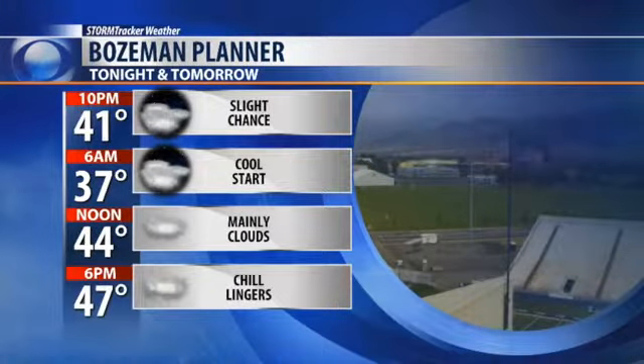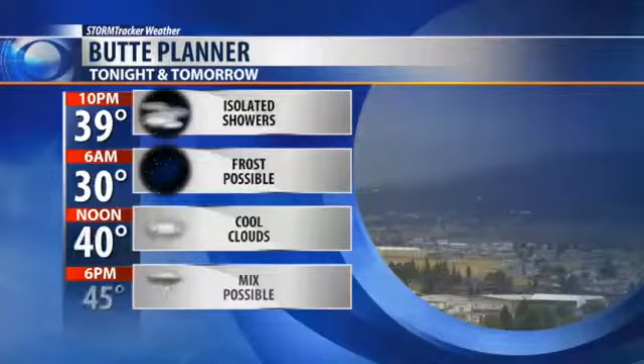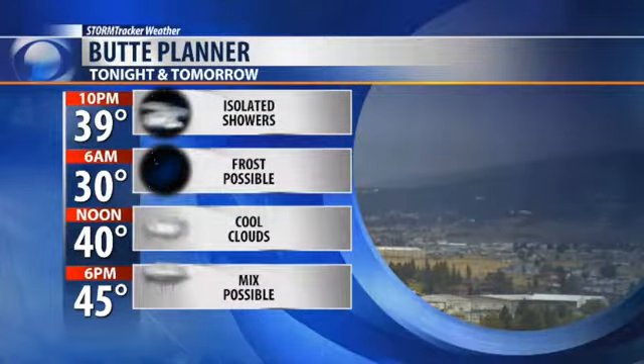I can't rule out a few isolated chances of some shower activity heading into the evening and again tomorrow afternoon. Frost is possible for a few areas like Butte, with temperatures sitting around 30 degrees. A wintry mix is possible late in the afternoon.